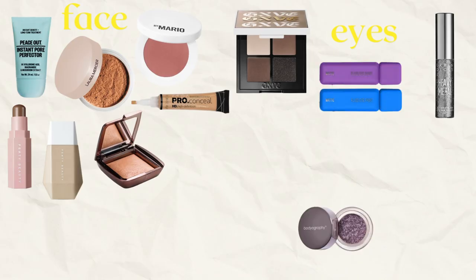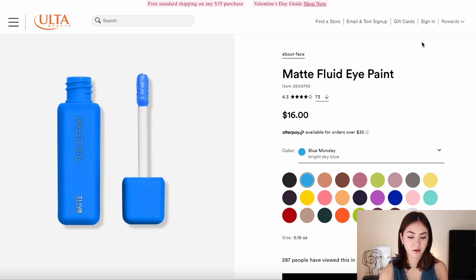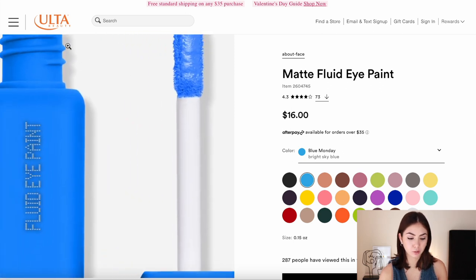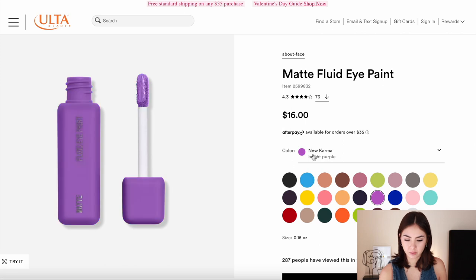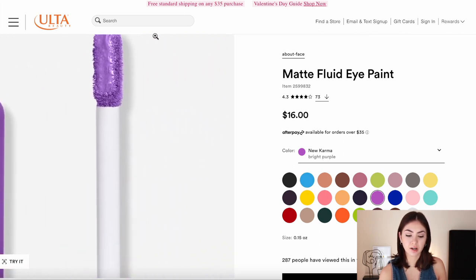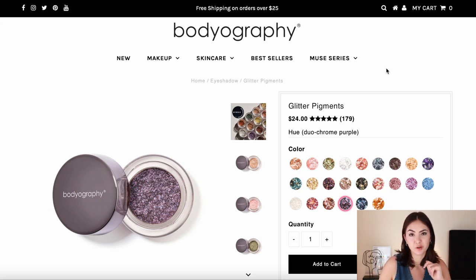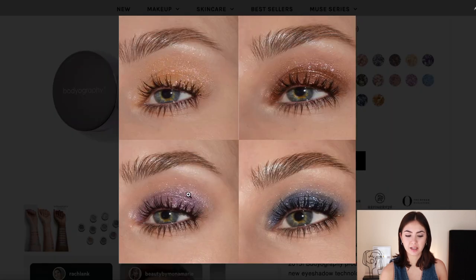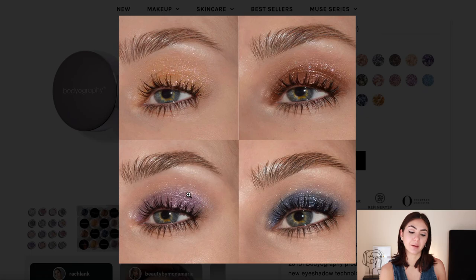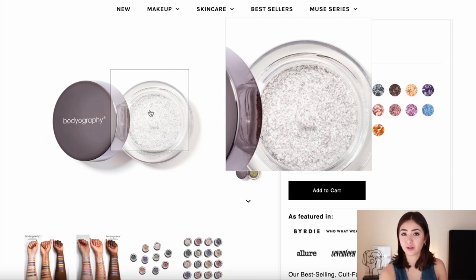For more colorful looks, the About Face Matte Fluid Eye Paints are the way to go. For the Miley route, I'd recommend the Blue Monday Bright Sky Blue shade and the New Karma purple — they're very easy to use as liner or all over, and at $16 it's not too bad. If you want glitter, I recommend the Bodyography Glitter Pigments. The purple one is perfect for a Miley look — so reflective. They also have a silver diamond shade. You layer them on top of another color to make it more intense.